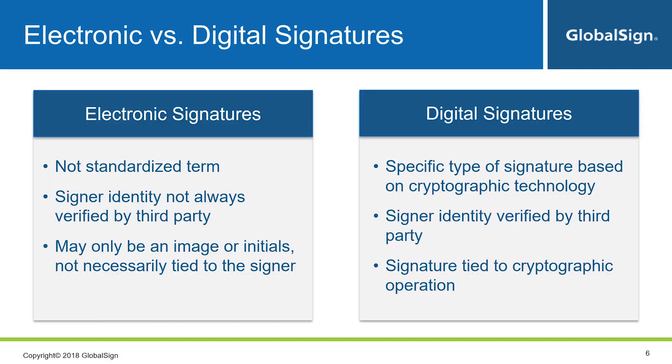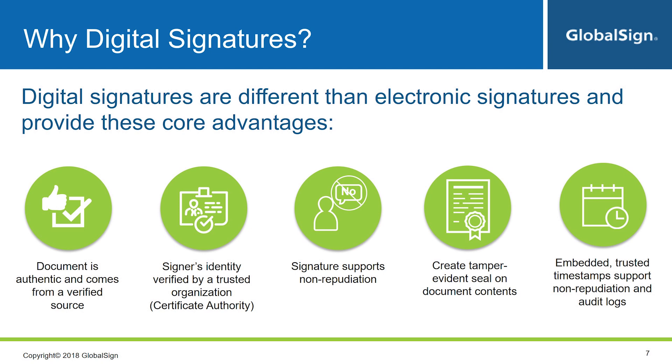This brings me to another point of confusion: the difference between electronic and digital signatures. Allow me to make this very clear — these two terms are definitely not the same. Digital signatures are the type of electronic signature based on cryptographic technology. What does the underlying cryptography actually mean for you? You will know that the document is authentic and comes from a verified source, because a third party verified the identity used to apply the signature. You can actually interact with the signature and see more details about the signer's identity.